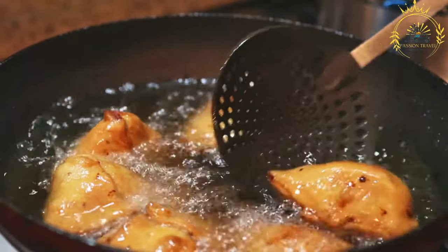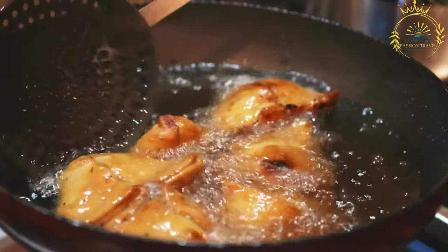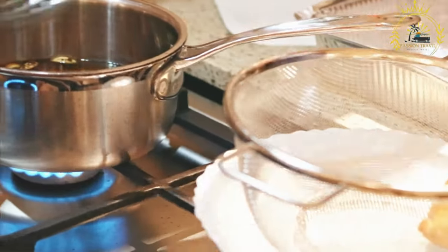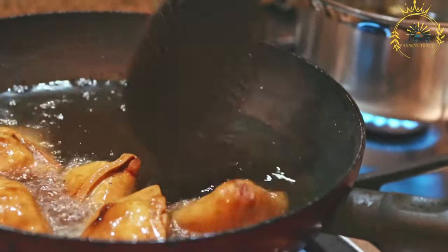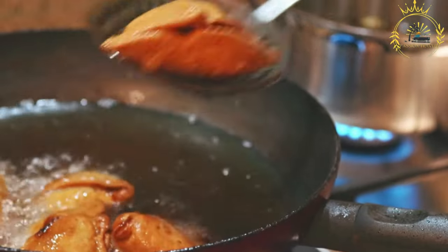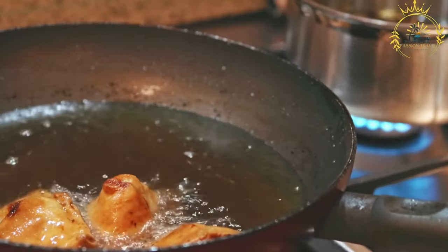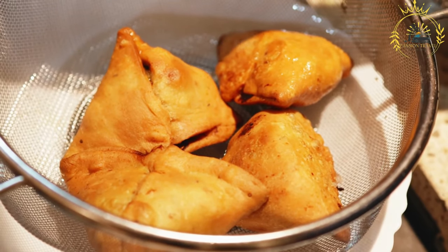The dough is usually made from all-purpose flour, water, oil, and a pinch of salt. It is rolled out into thin sheets, the filling is placed on one side, and the dough is folded to form a triangular or tetrahedral shape with sealed edges. Sambusas are enjoyed not only in India but throughout South Asia, the Middle East, and East Africa, served as appetizers, snacks, street food, or during special occasions and celebrations. Due to their delicious taste and portable nature, sambusas have gained popularity worldwide.